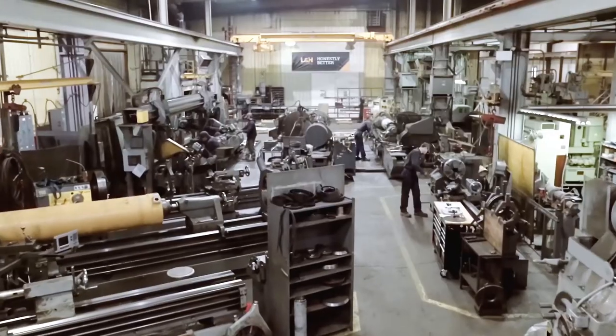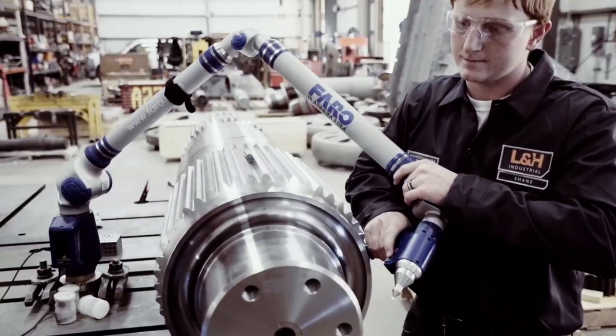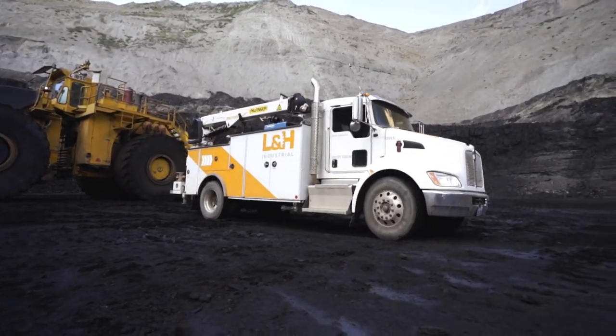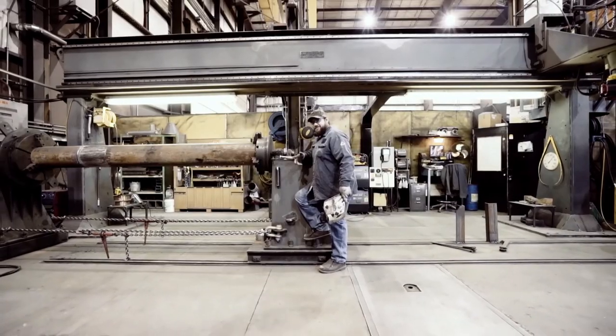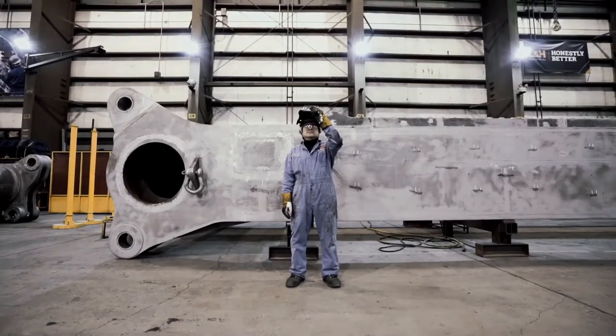We strive to become a partner with you. We're big enough to do the job and small enough to have a really great relationship with the customer. All of this capability that we've built up — that my dad started, he laid the foundation — is the highest safety, the highest quality, the highest engineered product, the highest field services, and you can expect that from all of our components, especially our undercarriages.